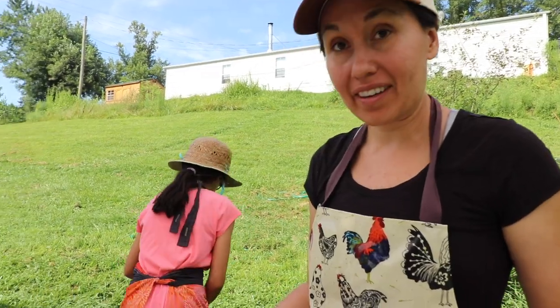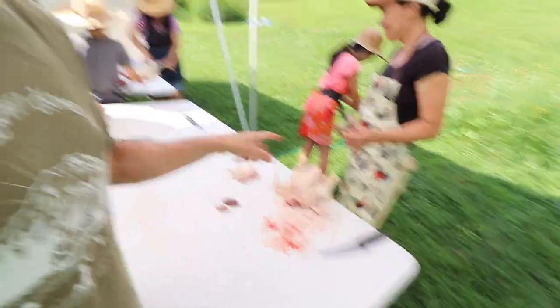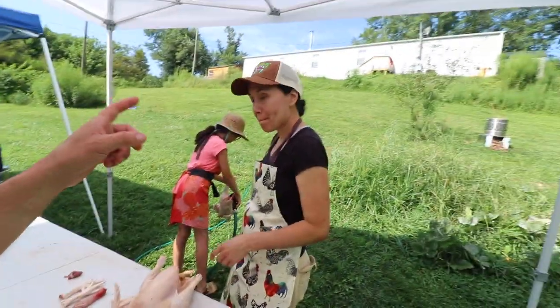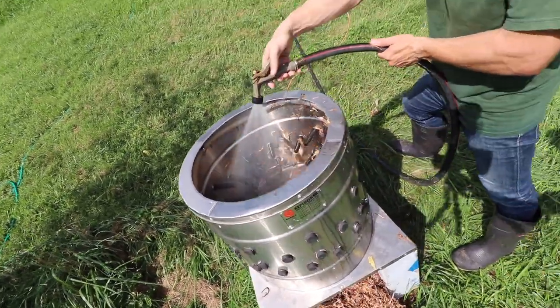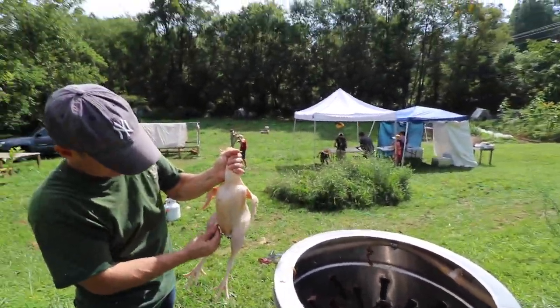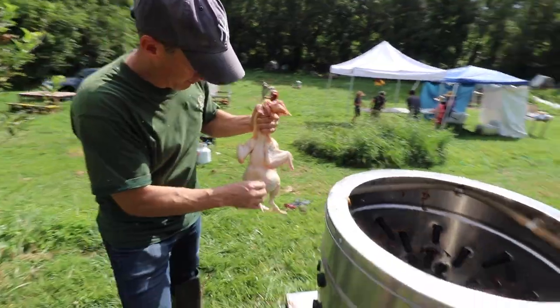How do you think these birds are? The size is great, I'm very pleased with the size. These are four weeks older than our Cornish crosses, but even these are bigger than our last year birds — these are our biggest birds. How are you liking this plucker? Man, it's great. It's a game changer. It makes it a whole lot easier than doing it feather by feather.